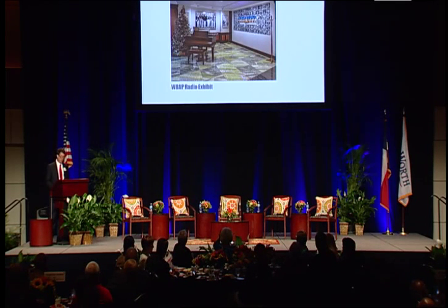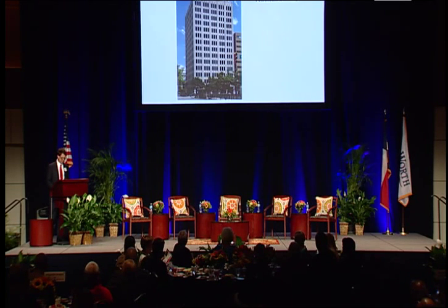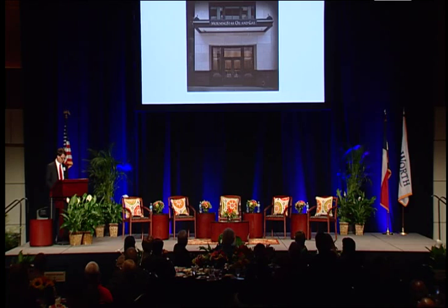Bob's list of projects goes even longer, including the Petroleum Building, the Tyndall Storage Warehouse, the Benyon O'Keefe Warehouse, and the Swift Building in the Stockyards District. In all, Bob's devotion to preservation has resulted in the restoration of over 886,000 square feet of downtown space.